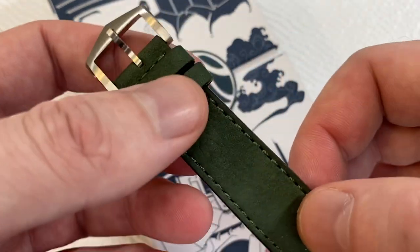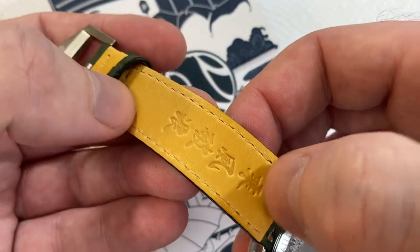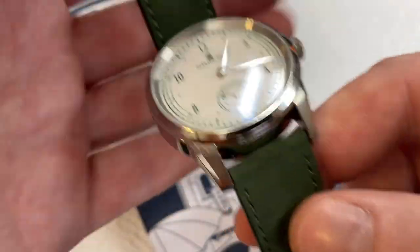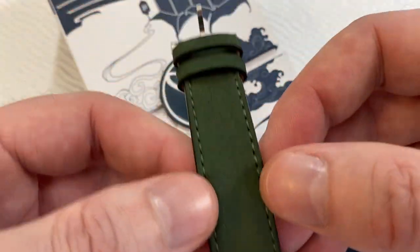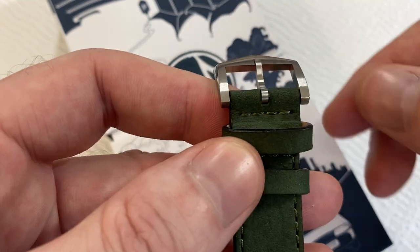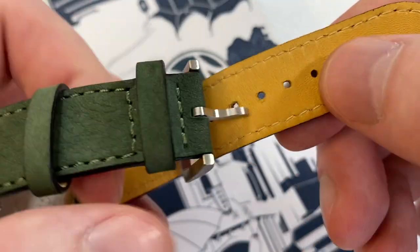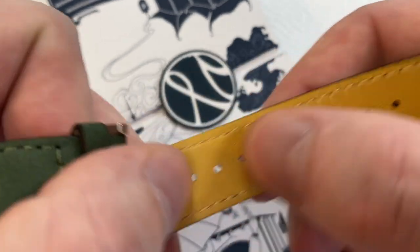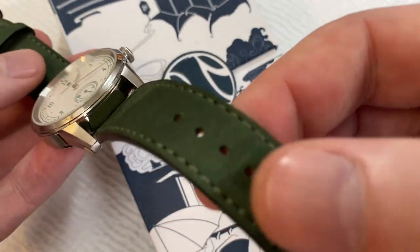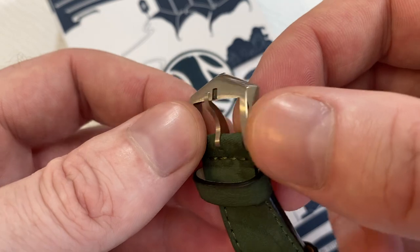I showed the salmon strap already. This is what they call nubuck leather — almost like a suede feel on the outside and standard leather feel on the inside. They've got the company name and logo written in there. I really love this shade of green — it matches the writing on the dial. I like the buckle design too. What I've found is that the tongue on the buckle might be a little bit too large for the holes that have been punched, so it can be a little bit difficult and can tear at the holes on the strap. That's one thing I would say about the strap.